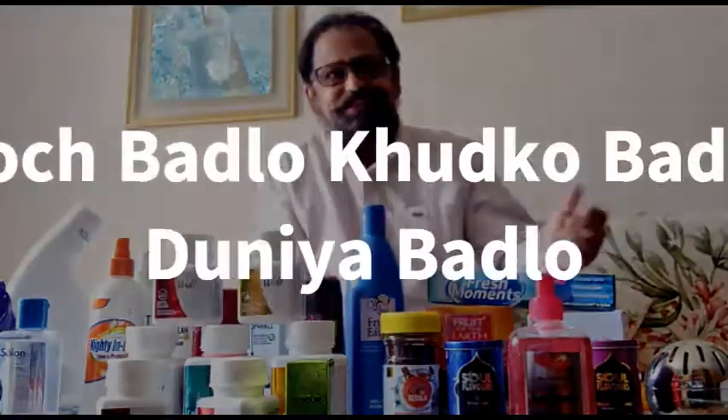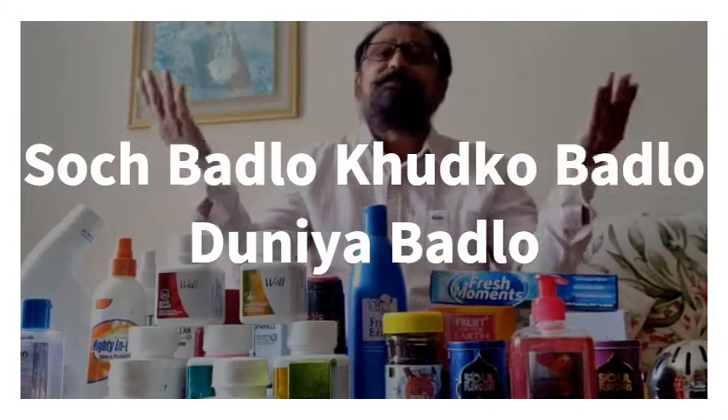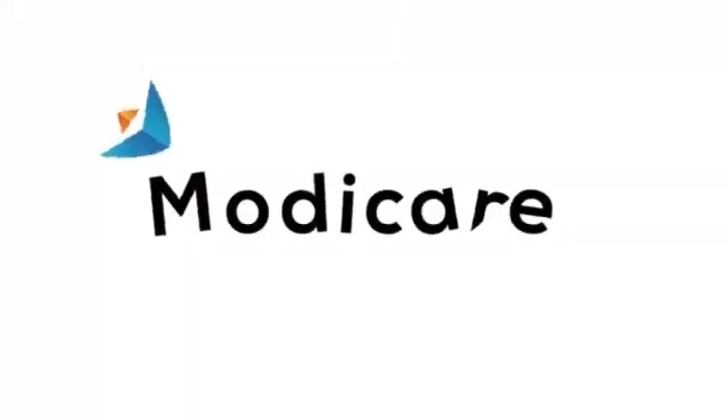Inviting you to look at the brighter side of life. Change your shop and change your life. Change your thinking and enjoy your life with massive income. Cheers!